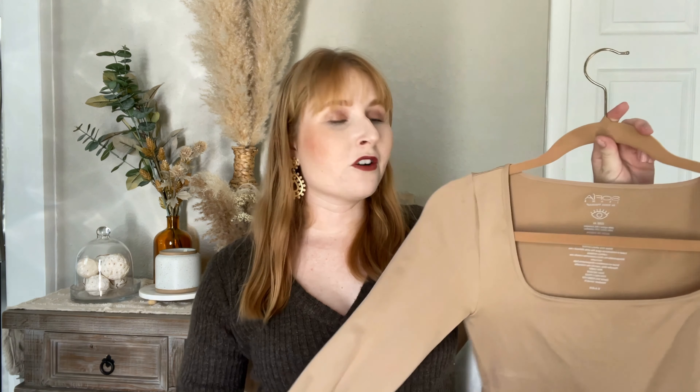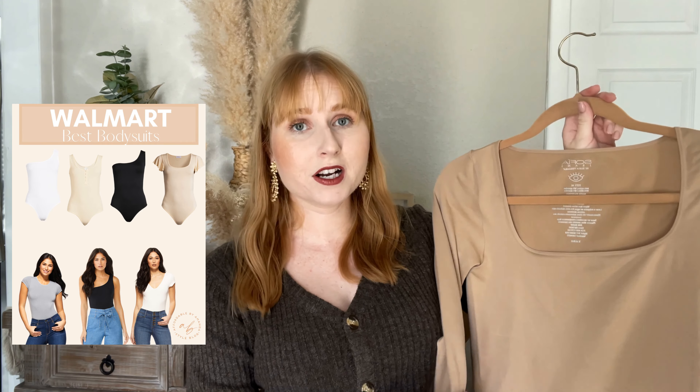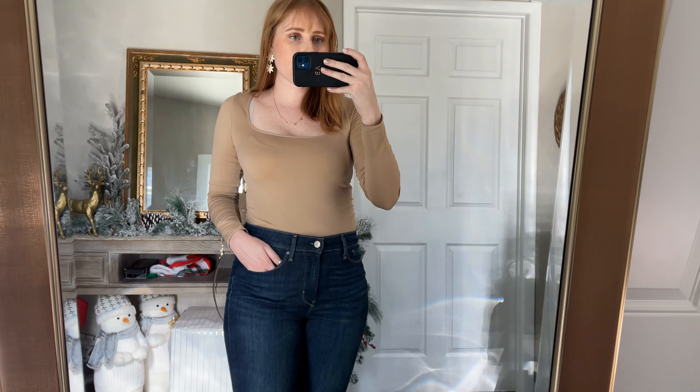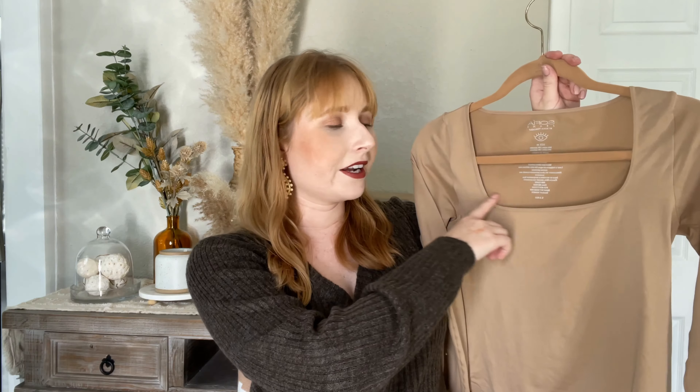Starting out with a few tops that I have in my wardrobe. I swear by bodysuits and this is one of my favorite bodysuits that I've purchased from Walmart. It's from the line Sofia Vergara. It is a gorgeous brown, very soft and comfortable long sleeve bodysuit. It has a flattering square neckline and I wear this one all the time.